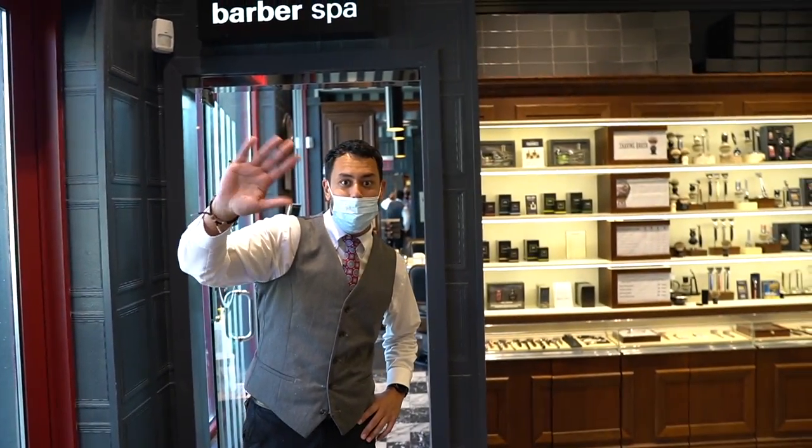My name is Terrence Paige. I am the assistant manager here at the Art of Shaving. We have Dev here who's going to be getting a service with our master barber Benny. He's going to be going for our ultimate service, which is known as our premium barber spa. The premium barber spa is a full service for both head and face — we actually do a haircut where we wash, condition, and style it however he likes.